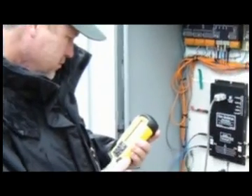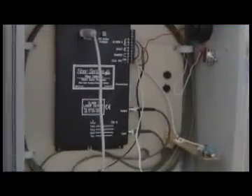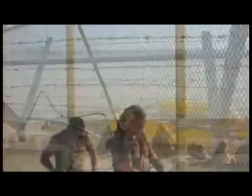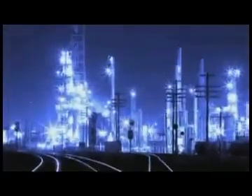For over 15 years, FiberSensus has been perfecting sensor signal analysis. As a result, the FiberDefender fiber optic intrusion detection system has distinguished itself around the world and in many environments, with proven performance at high security sites and high risk targets.